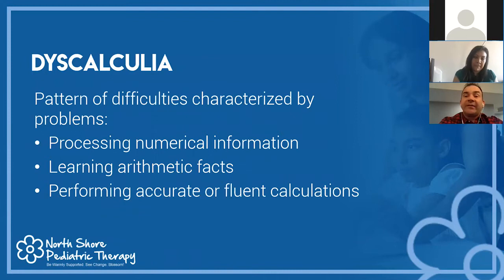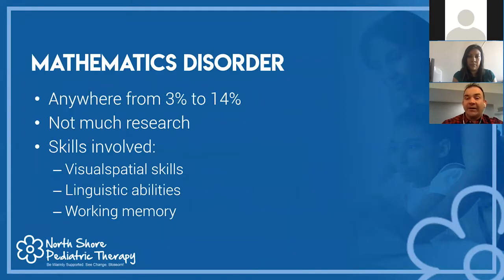Dyscalculia, just like dyslexia, is not an official DSM diagnosis, but it's a cluster of symptoms — a pattern of difficulties characterized by processing numerical information. The child has difficulty getting number sense, learning arithmetic facts — a parent may drill flashcards with the child and they just can't seem to memorize the information — and performing accurate or fluent calculations, taking a while to process and complete work at a fast rate.